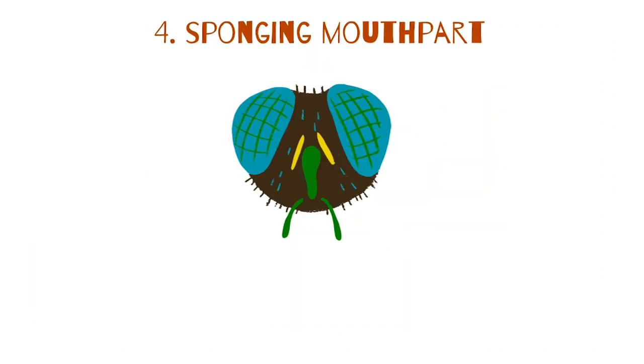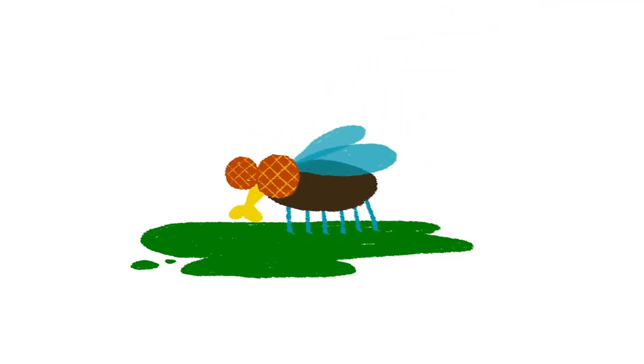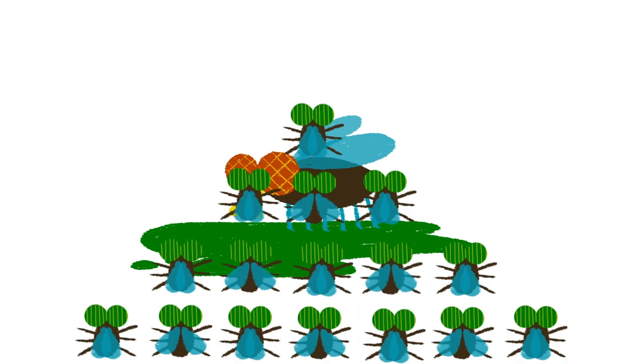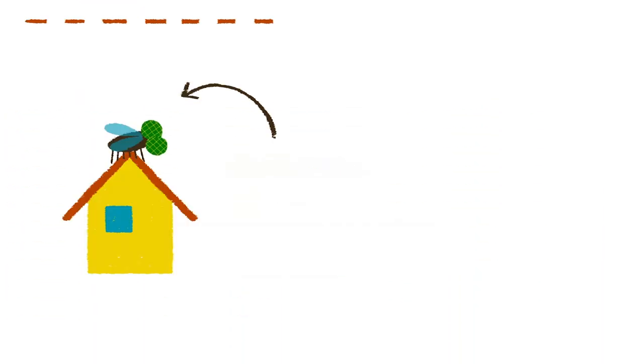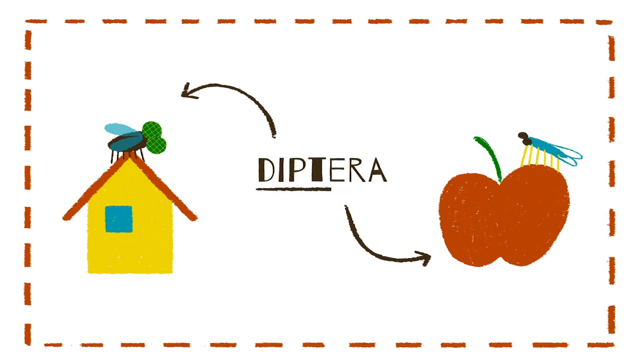With the sponging mouthpart, there's yet another tube, this time ending in two spongy lobes that contain many finer tubes called pseudotrachea. The pseudotrachea secrete enzyme-filled saliva and soak up fluids and dissolve foods by capillary action. Houseflies, fruit flies, and the other non-biting members of the Diptera order are the only insects that use this technique.